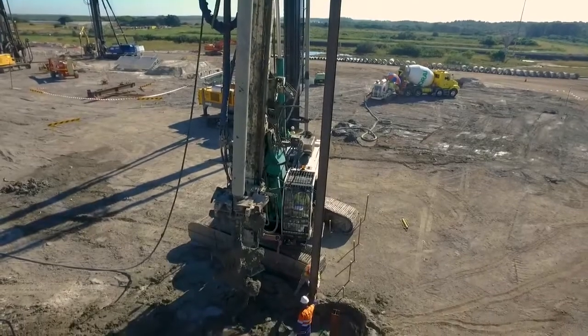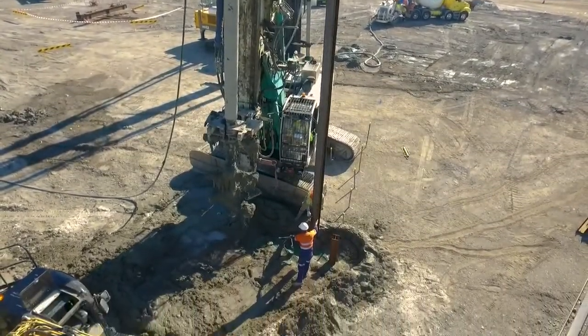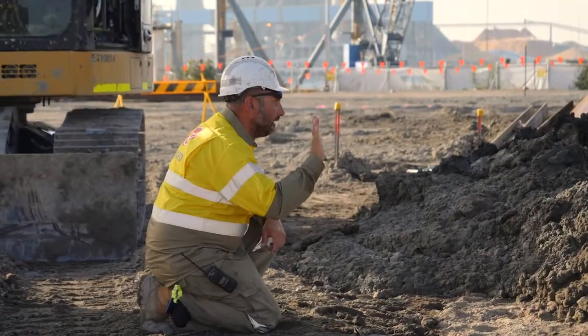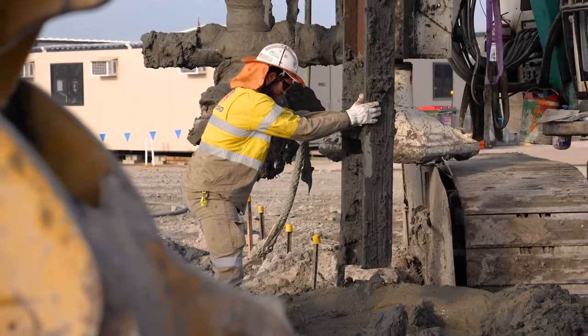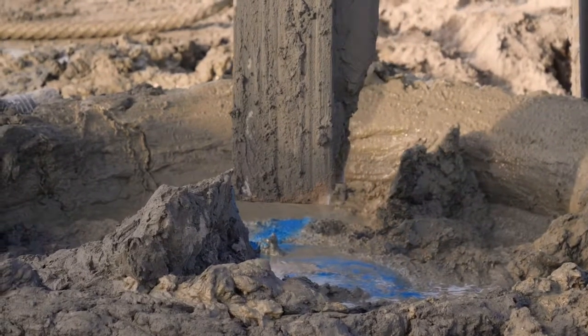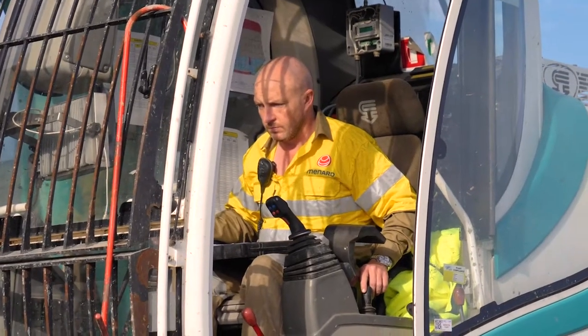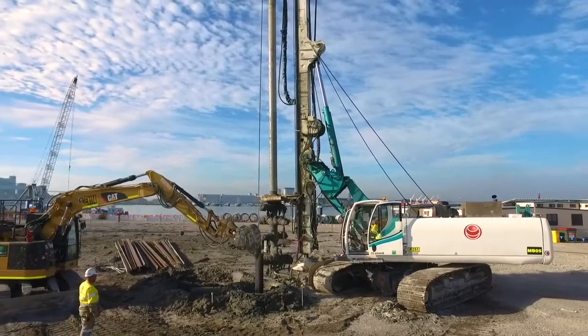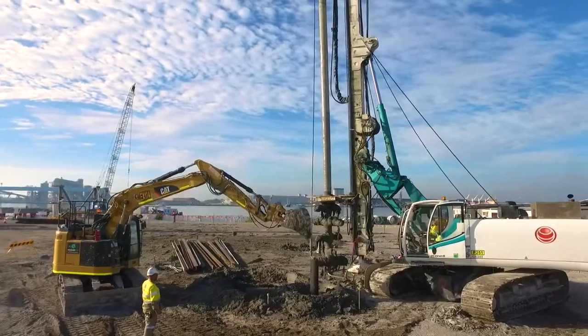Our approach was deemed more cost-effective not only because of the lower cost of installation of the ground improvement works compared to piling works, but also because it enabled the client's consultant to optimize the design by significantly reducing the thickness of slabs formed on ground and reducing the amount of steel reinforcing required for the project.